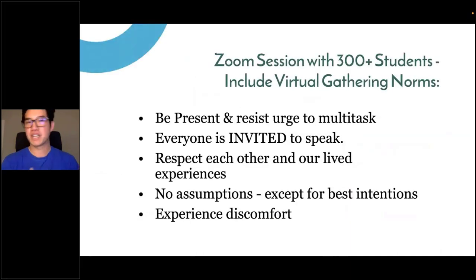Most recently I gathered about 300 plus students to come together to talk about these topics, but also to establish virtual gathering norms. If you're thinking about hosting something with over 50 to 100 plus participants, you definitely want to have these kinds of virtual gathering norms so that it creates a sense of community and allows everyone to really be engaged, respect each other, sit with that discomfort, and be present.